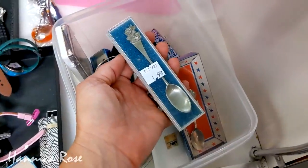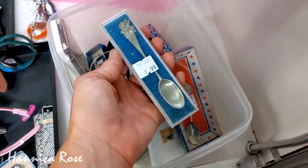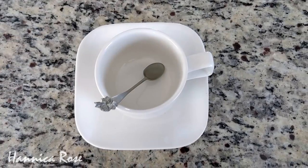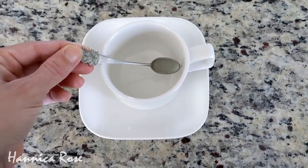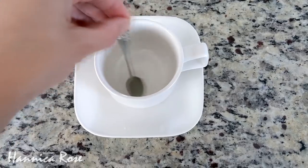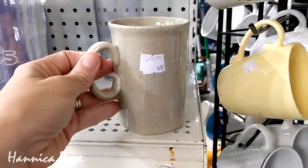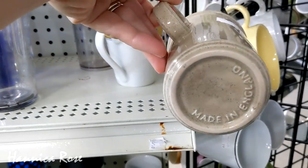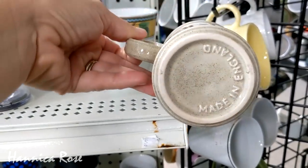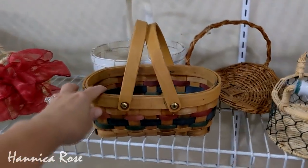So I did find a spoon that I really loved down in that box. It was $1.99 and it had roses on the end of it — I thought it would make the perfect tea or coffee spoon. I've been wanting a pretty one for a while so this one works out perfectly. And speaking of coffee, I also purchased that random coffee mug for 49 cents. It was made in England and I got it to go inside of this basket that I also purchased at that last thrift store.